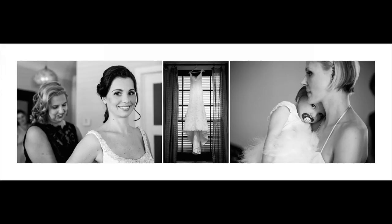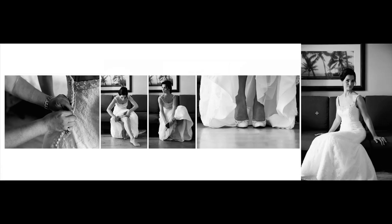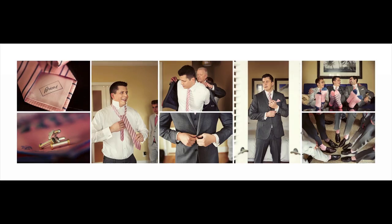Moving on to bride prep — you'll see a mix of the bride getting ready, the dress in the center, and then a moment with the mom and her daughter holding her, looking at camera, just a great shot they'll really appreciate. Going through the getting ready process you have close-ups of hands and things naturally happening — the bride on the couch putting on her garter and shoes, laid out in succession from left to right as it unfolded.